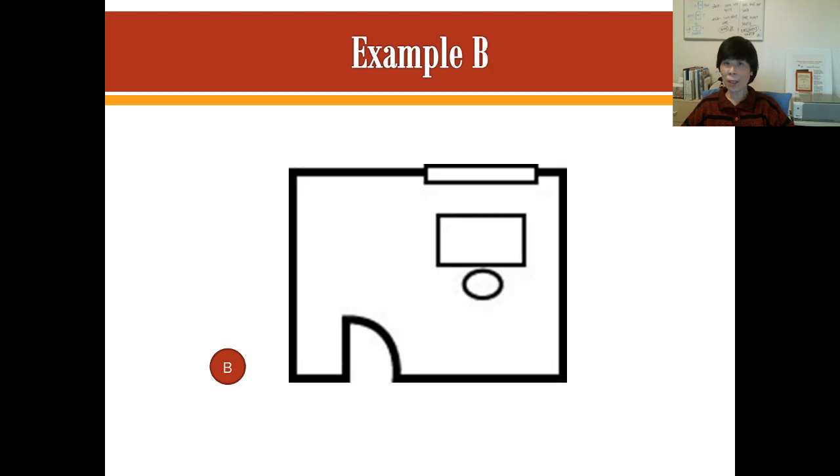Let's go to another example. This is Example B. Example B also has the person with his back towards the door and he's looking out the window. It is good to have a window in the room, but in this kind of arrangement he also has no support of the turtle. He has no support and he does not also have a clear vision of the doorway, which we really want to have. So this is also an arrangement that is not as favorable.